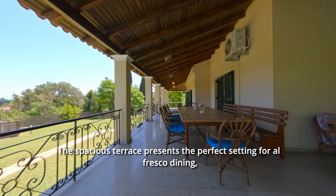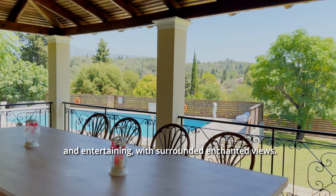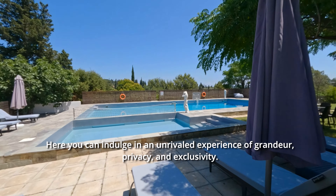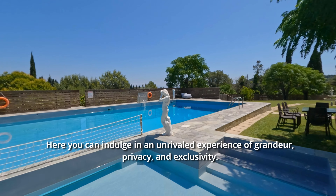A spacious terrace presents the perfect setting for al fresco dining and entertaining with enchanted views. Here you can indulge in an unrivalled experience of grandeur, privacy and exclusivity.